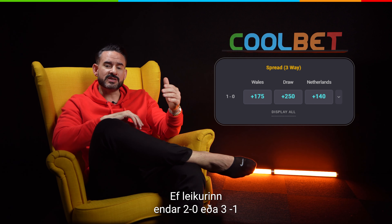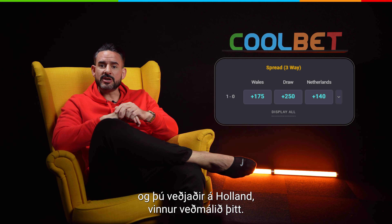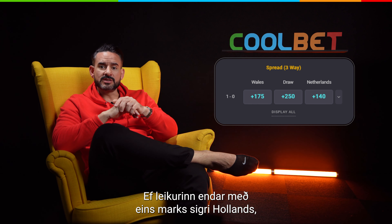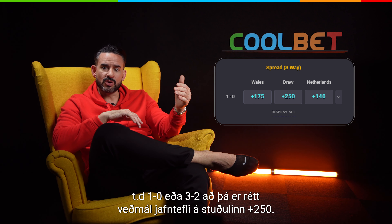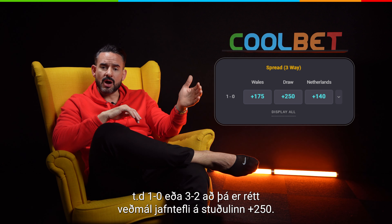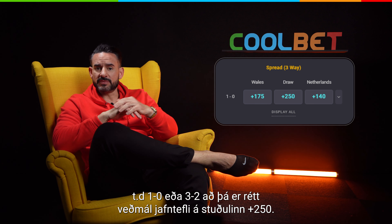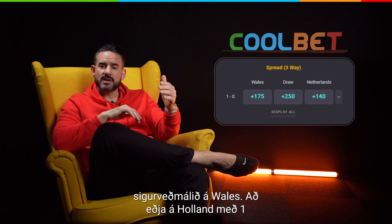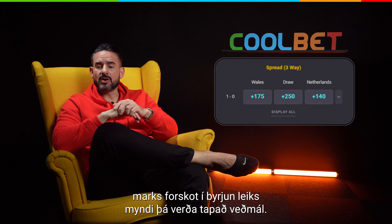If the match ends 2-0 or 3-1, etc., then you win your bet on the Netherlands. If the match ends with the Netherlands winning by one goal, like 1-0 or 3-2, etc., then the correct bet would have been a draw with odds +250. If the Netherlands draws or Wales wins, then the winning bet would have been a bet on Wales.